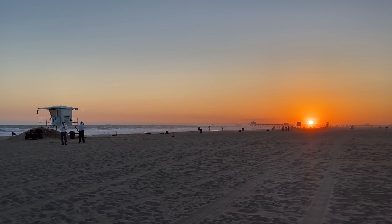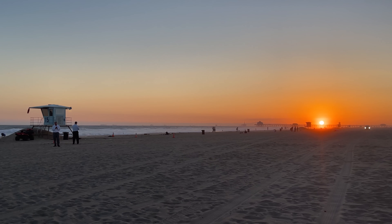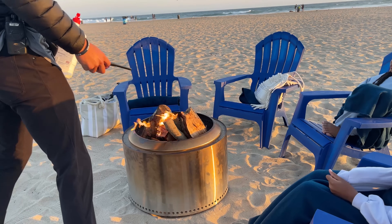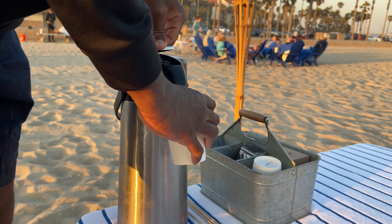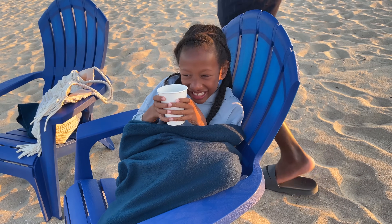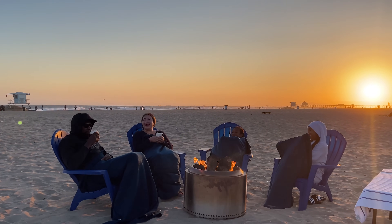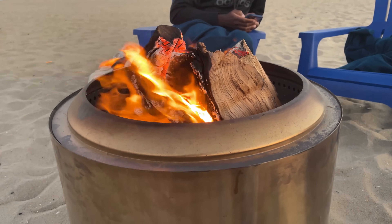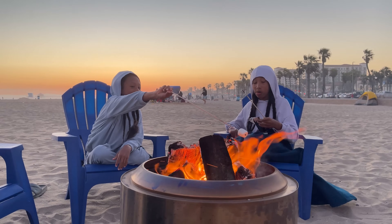One of our favorite experiences at Hyatt Huntington Beach was making s'mores at the beach while we watched the sunset. The property has its own section on the beach for this. The attendant builds the fire for you, and you get everything you need for a beautiful evening on the beach: hot chocolate, blankets, and of course the marshmallows, chocolate, and graham crackers. Listening to the crackling flames, smelling the briny ocean, having sand between our toes, and feeling the warmth of the fire as the evening chill set in — it was such a unique combination of sensations.